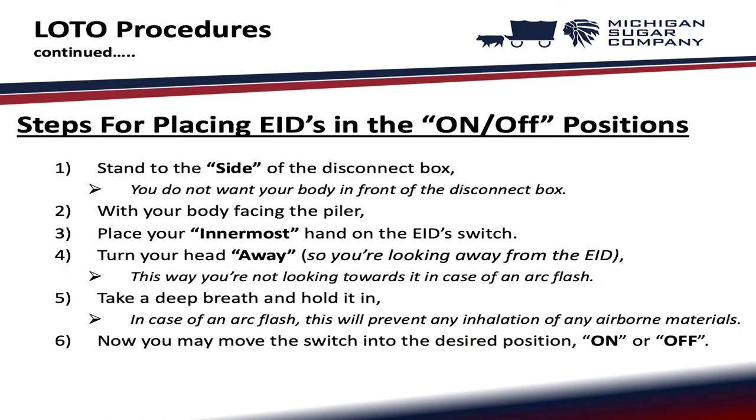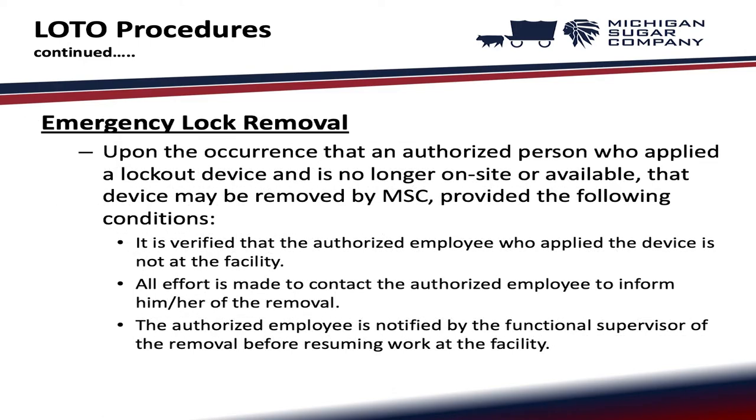Emergency lock removal: if an authorized person who applied a lockout device is no longer on site or available, that device may be removed by Michigan Sugar Company provided the following conditions are met — it is verified that the authorized employee is not at the facility, all efforts are made to contact the authorized employee to inform them of the removal, and the authorized employee is notified by the functional supervisor of the removal before resuming work at the facility.